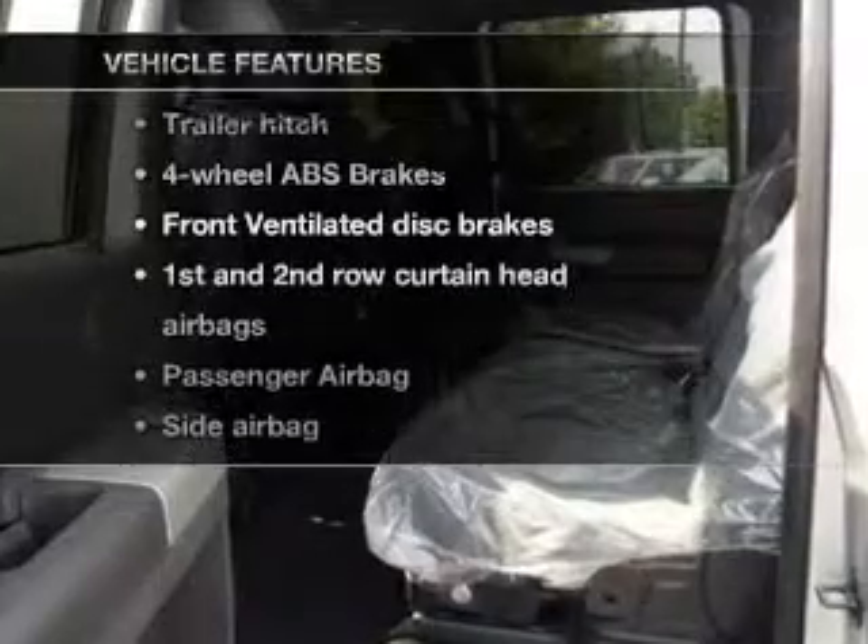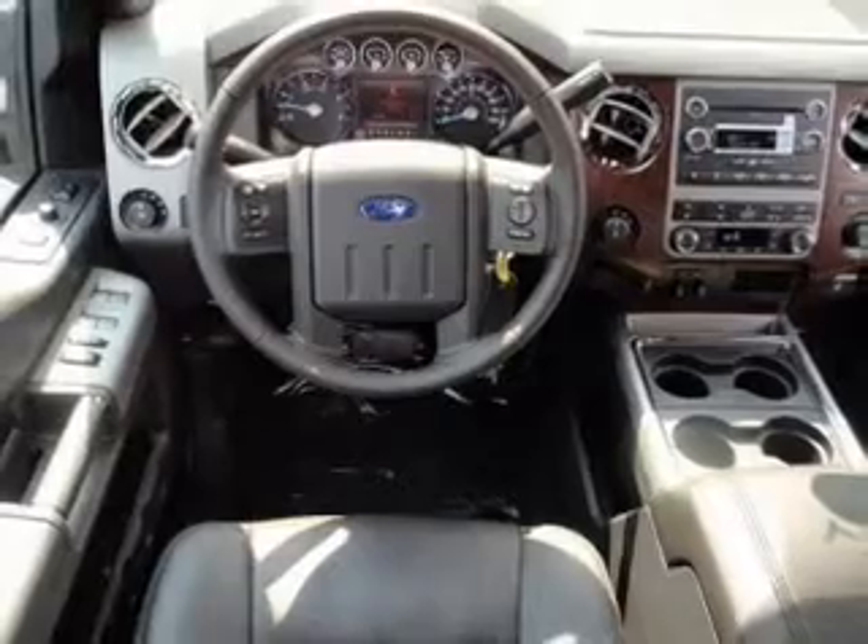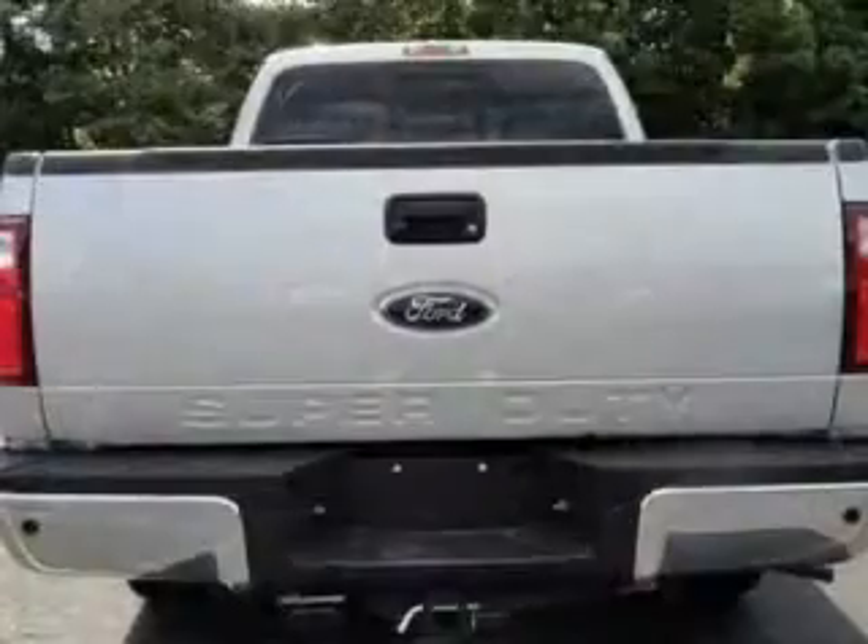Plus, enjoy these notable features that are included in this vehicle: power steering, an alarm system, an AM-FM stereo, an adjustable tilt steering wheel.